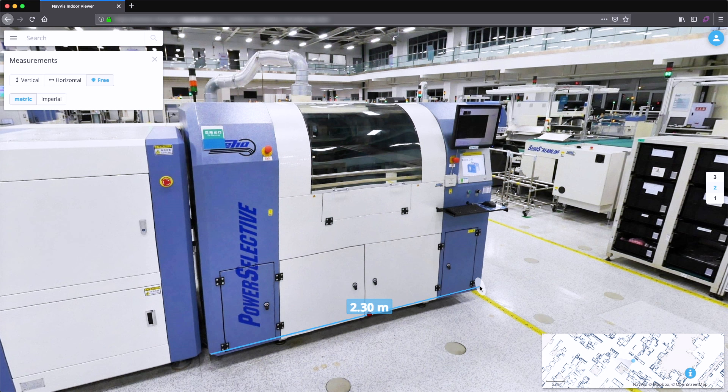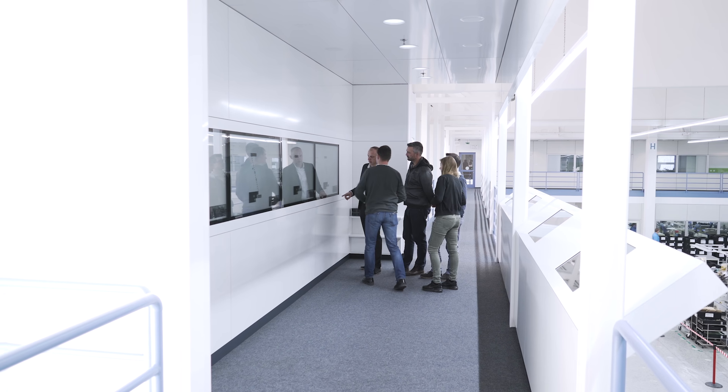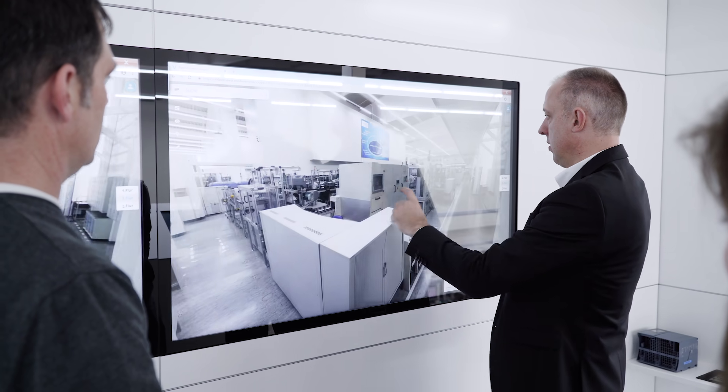We do our guided tours for visitors from the balcony so they can have a full overview of our production, but in some cases it is also necessary to go into the details — if visitors have interest in how we produce specific products. For that we use the virtual tour tool, because we cannot take visitors directly to the shop floor. With it, I can go to the assembly line and the machines directly and show them the details of our production.